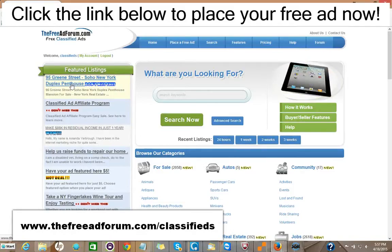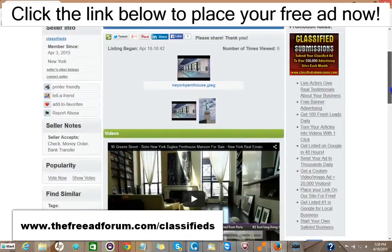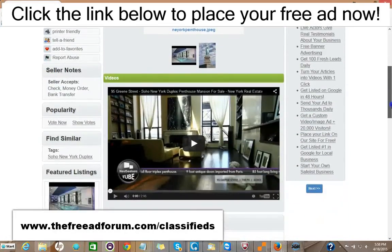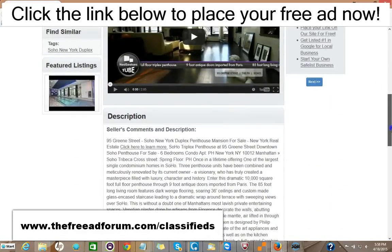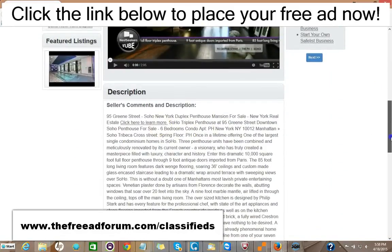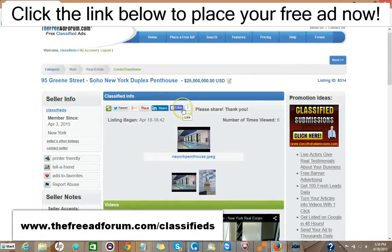This is the busiest page on our website, and that costs $5. You can take a look at the ad here. You could put videos on your ad, pictures, a full description with HTML — you can add as much as you'd like. There are also places for people to share your ad on social media. So for $5, you can have your ad featured on the front page of our website.